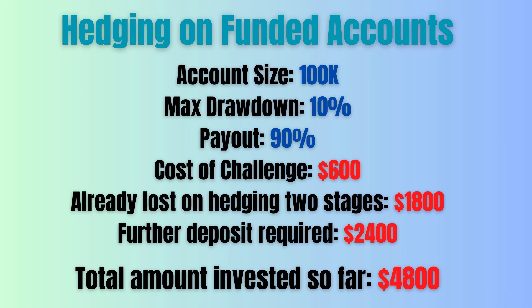In the funded stage, the lot size on the hedging account is designed in such a way that if you lose your prop funded account, you will have the total amount you lost in your hedging account from the beginning so that you can buy a new challenge and start afresh.